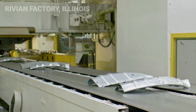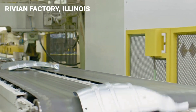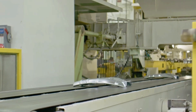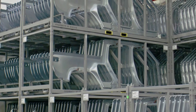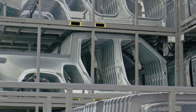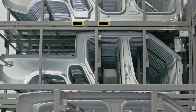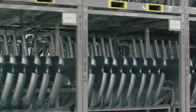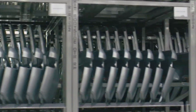The first production Rivian R1T rolled off the assembly line today at the company's plant in Normal, Illinois, marking an important milestone for the EV startup that will soon see R1S Sport Utilities join its first electric pickup truck. The first production example of the R1T followed assembly of hundreds of pre-production models used for testing and validation, and a number of delays prompted by the coronavirus pandemic including chip shortages experienced by nearly all automakers.